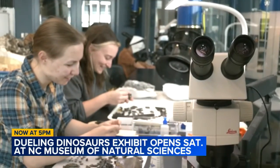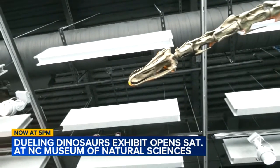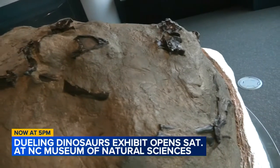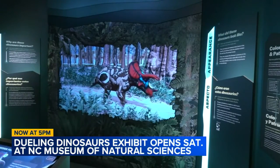We hope that when people come to the Dueling Dinosaurs they have a great time, but also that they see that they can be scientists too, that science is accessible, that people can ask good scientific questions to scientists. We're just people too, and they just have a good time and get something out of the exhibit that maybe they weren't expecting.